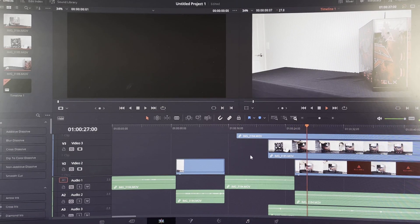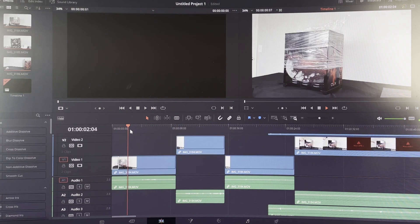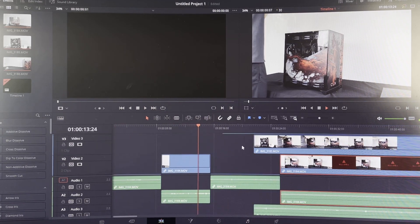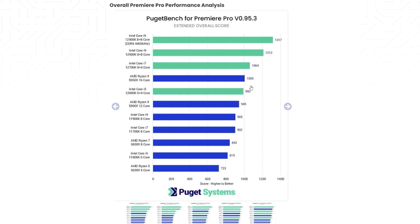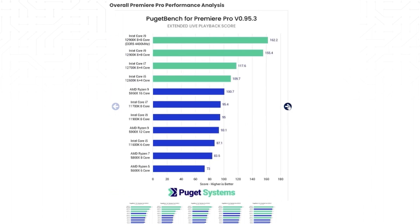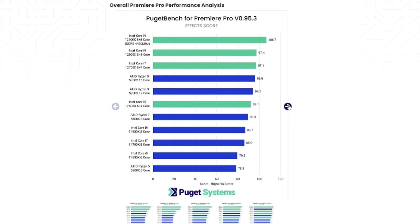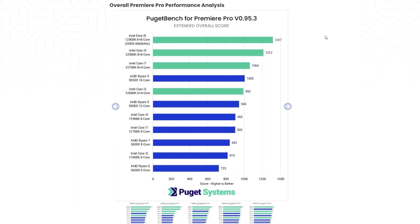I also did some video editing on these systems, and for the most part they were great at editing 4K 30 FPS video footage in DaVinci Resolve. But for some reason, I was getting more stuttering when scrubbing through the timeline on the Intel system than on the AMD system, though rendering was a lot better on the Intel system. Looking at benchmarks, the Intel 12900K is going to perform better in video editing across the board, and this is a trend with the rest of Intel's lineup. Most of their CPUs outperform the Ryzen 5000 series in video editing, so if you're looking for a rig dedicated to video editing, I think Intel 12th Gen would be the way to go.